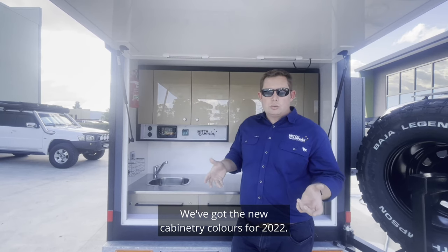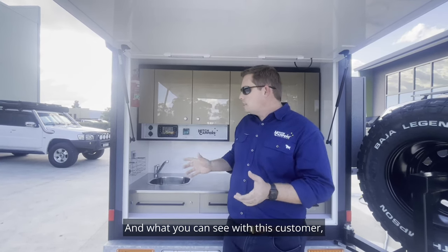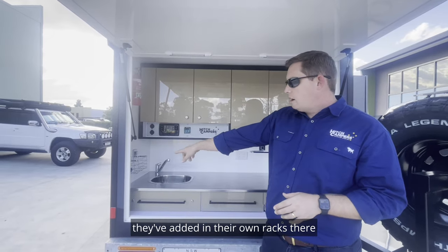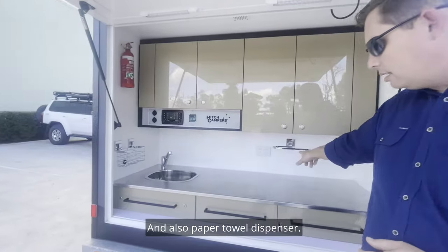We've got the new cabinetry colours for 2022. This is the champagne, which is a really popular option. And what you can see with this customer, they've added in their own racks there for the dishcloth and things like that, and also a paper towel dispenser.